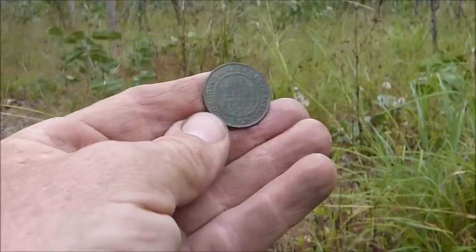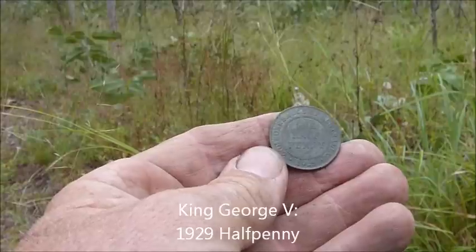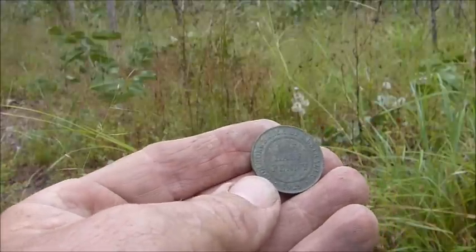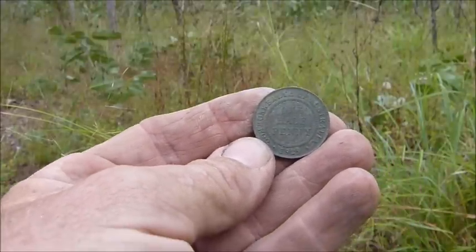Well there she is — it's the old Commonwealth of Australia 1929 halfpenny. So it's a King George V. Once again lovely condition. I haven't cleaned up the King on the other side — he's still got a bit of dirt stuck into his old face there. So that's a nice old coin, 1929, in good condition. On we go.